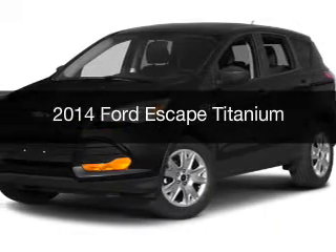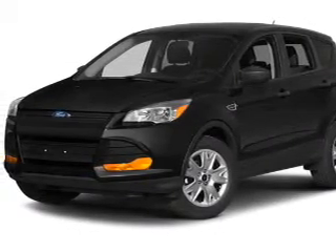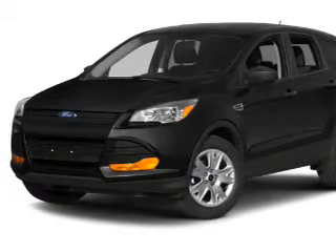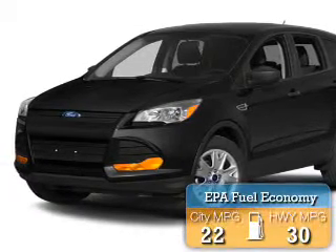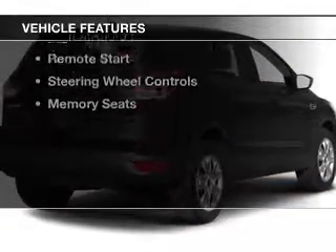This is a new 2014 Ford Escape. It's powered by a four-wheel drive engine and an automatic transmission. Great fuel efficiency saves you money by requiring fewer trips to the gas station. The features include an electric trunk,